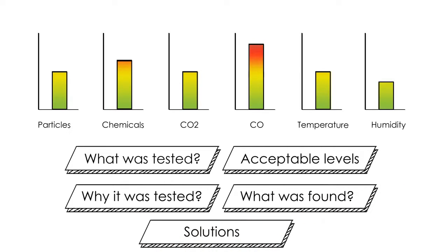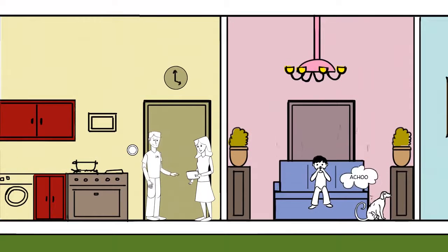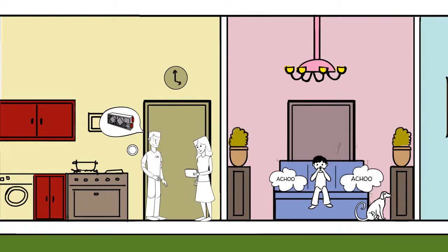In Sarah's case, the report shows high particles in her home and recommends upgrading the filtration to eliminate them, as well as installing a UV light at the coil to prevent mold growth. It also shows high VOCs, which can be cured by upgrading Sarah to an ERV to bring in fresh air and exhaust stale air.